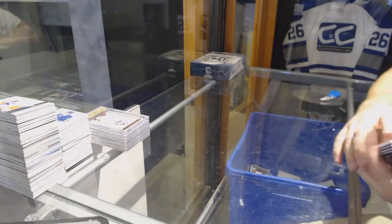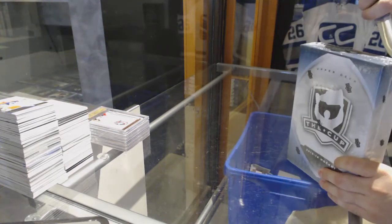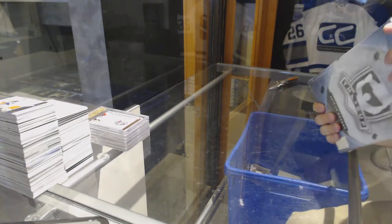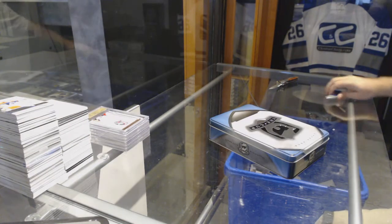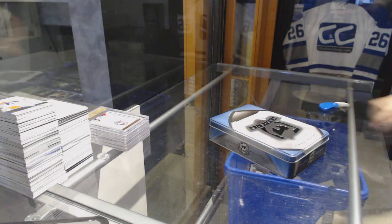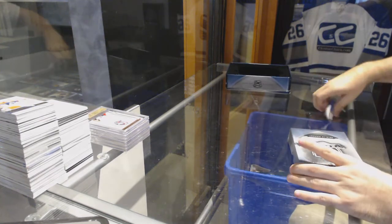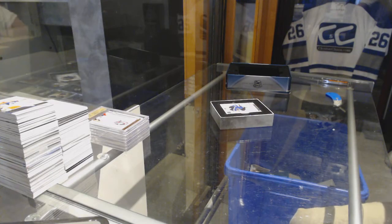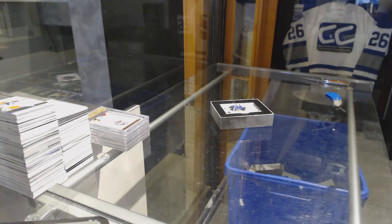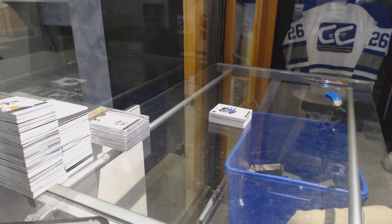We do have a 9-10 Black — I think we have two boxes left of it. So let me know. I love those game night tickets, those were freaking awesome.